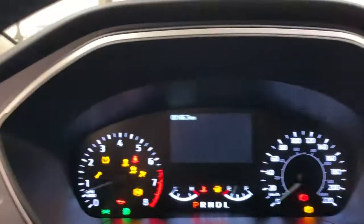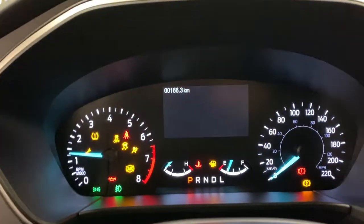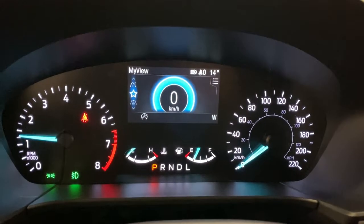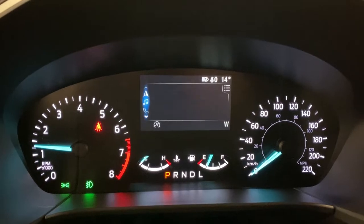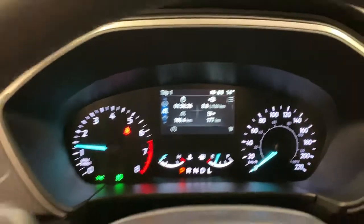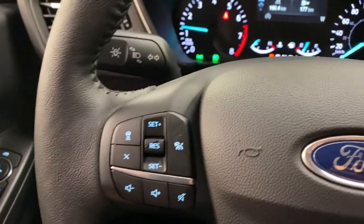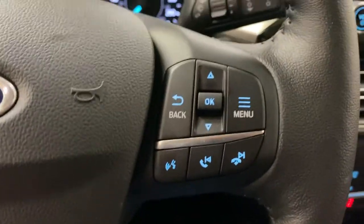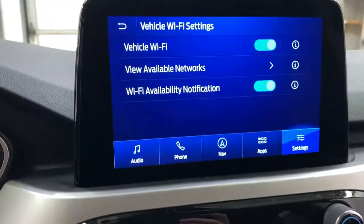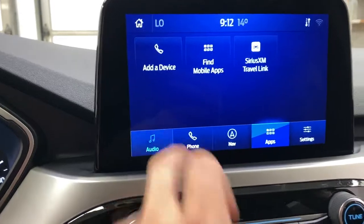Your infotainment screen has your trip monitors, My View, driver assist, navigation, radio controls, your phone, and car information. Adaptive cruise control is on the left, and hands-free on the right controls your volume. SYNC 3 sound system with built-in navigation, hotspot, and other apps such as Ford Pass Connect and Sirius XM.